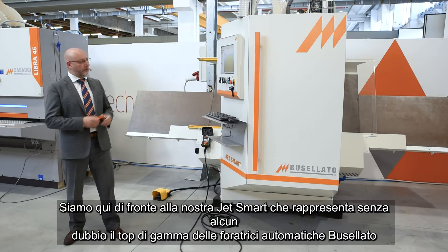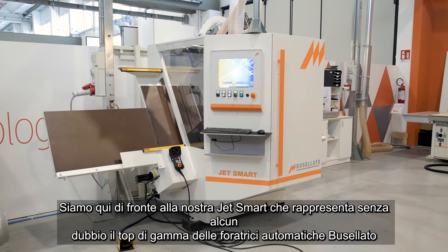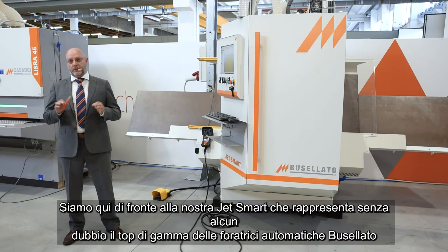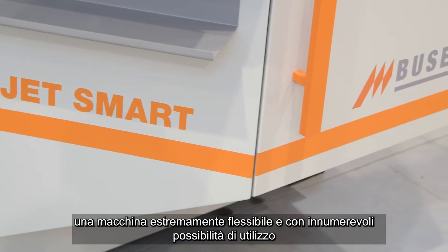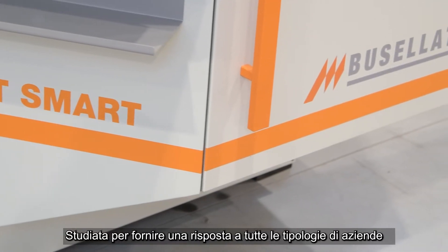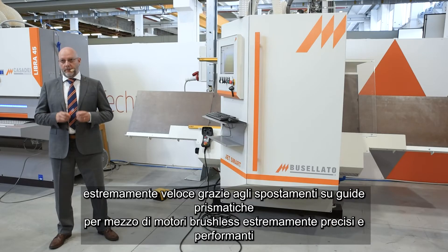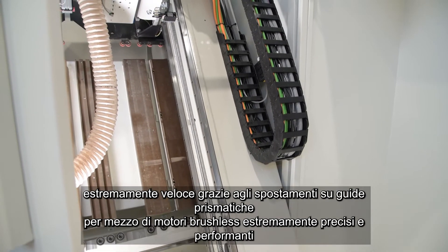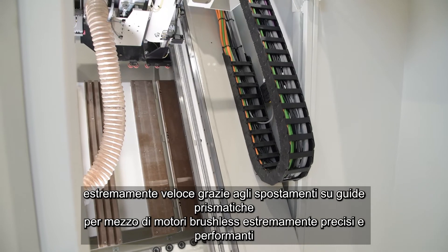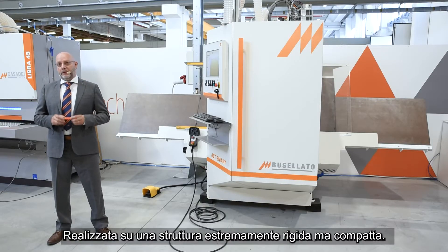We are here in front of our JetSmart, which represents without any doubt the top class of automatic drilling machines. An extremely flexible machine with countless possibilities of use. Designed to provide an answer to all types of companies — extremely fast and precise thanks to the movement on prismatic guides, with movements made by extremely high-performing brushless motors, built on an absolutely rigid but compact structure.